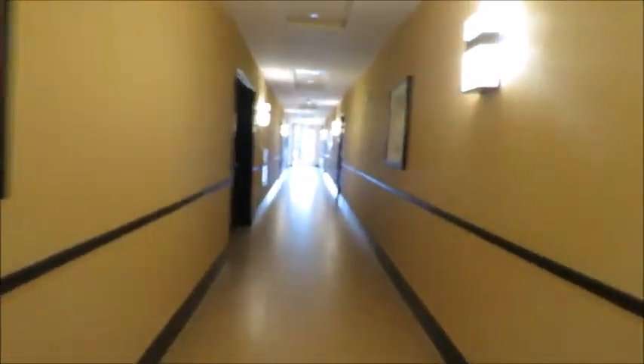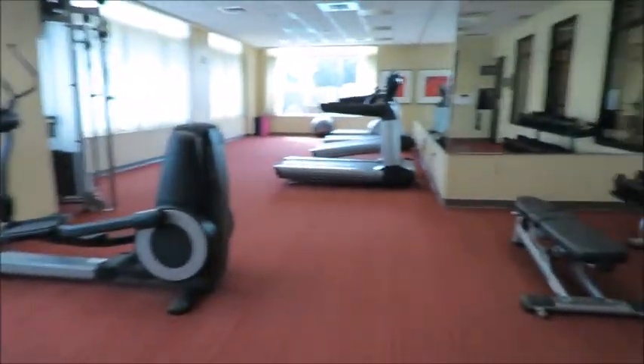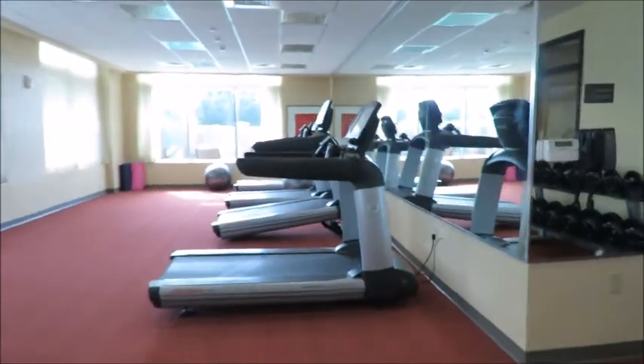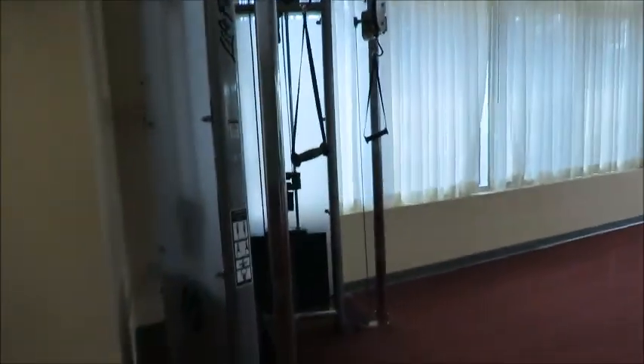We're going down the hallway — oh, that's the reception area. Okay, here's a nice gym area. Let's run in here real quick. It's pretty nice, nothing spectacular, but it's nice.